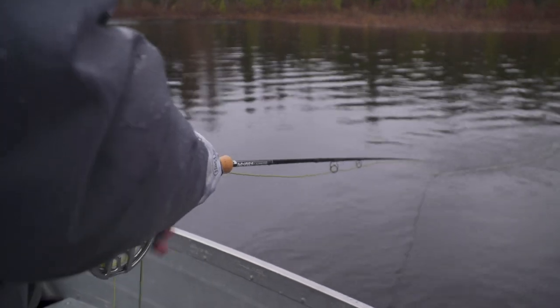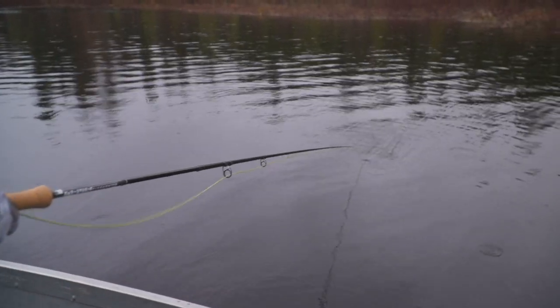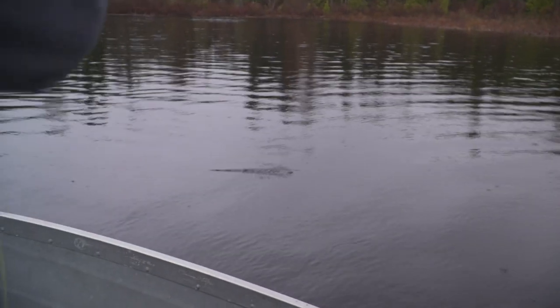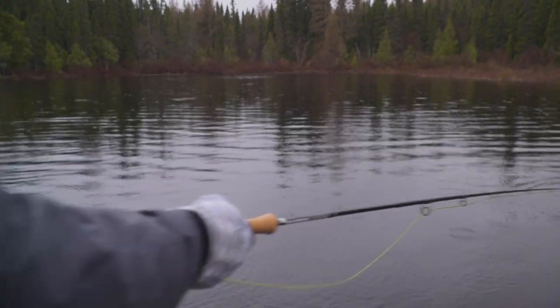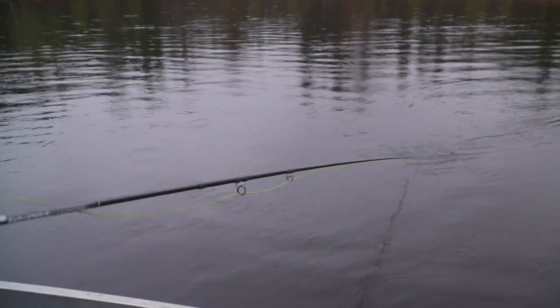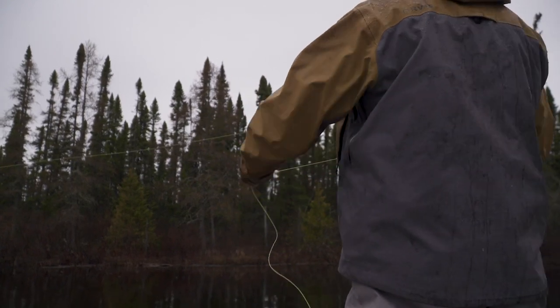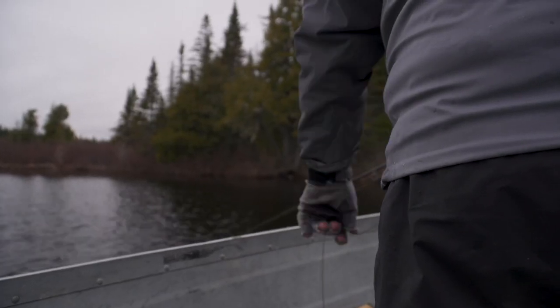One thing about pike — they're not afraid. They'll follow right to the side of the boat, and a lot of times you don't see them. One technique I use a lot that works many times is to all of a sudden change direction, like the minnow is trying to get away. Cast it out, bring it in, and then change direction — and change direction again. Fish on!